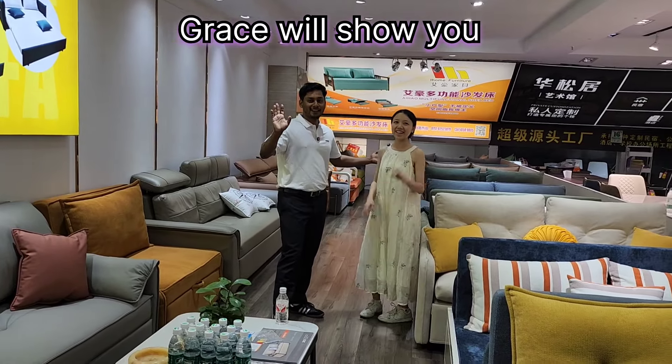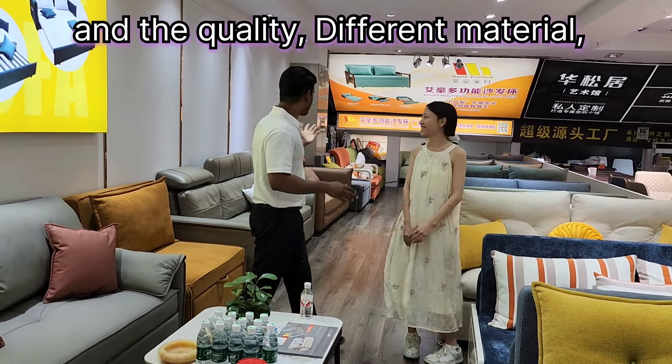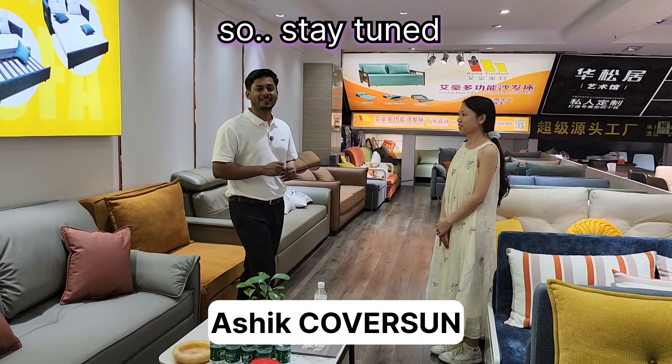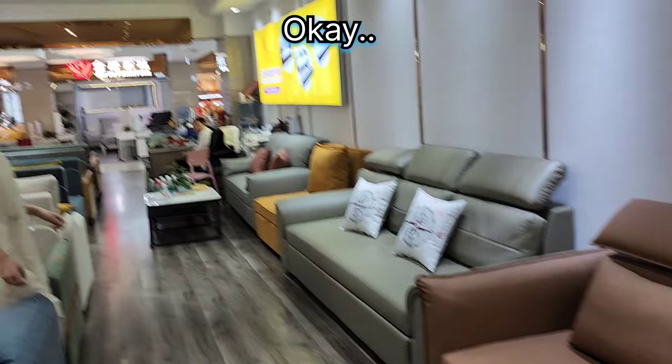Grace will show you all kinds of sofas here — how they work, the quality, the different materials, and the different models. So stay tuned and don't forget to subscribe. Grace, can you help me with this sofa?